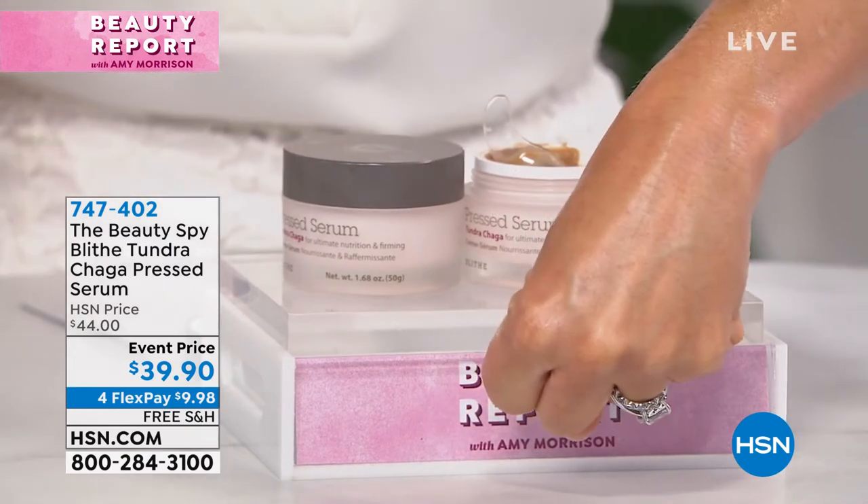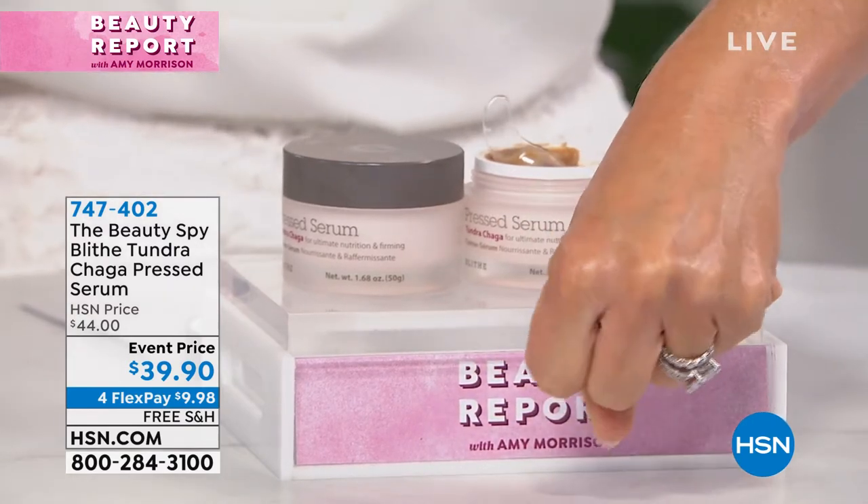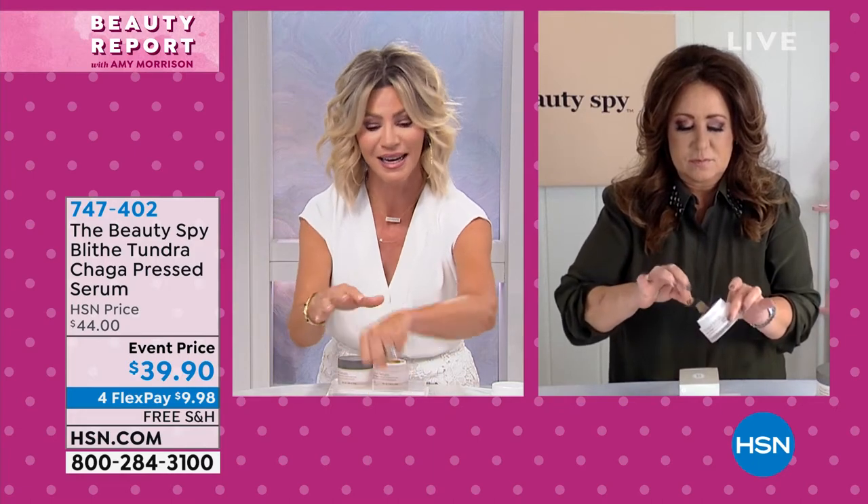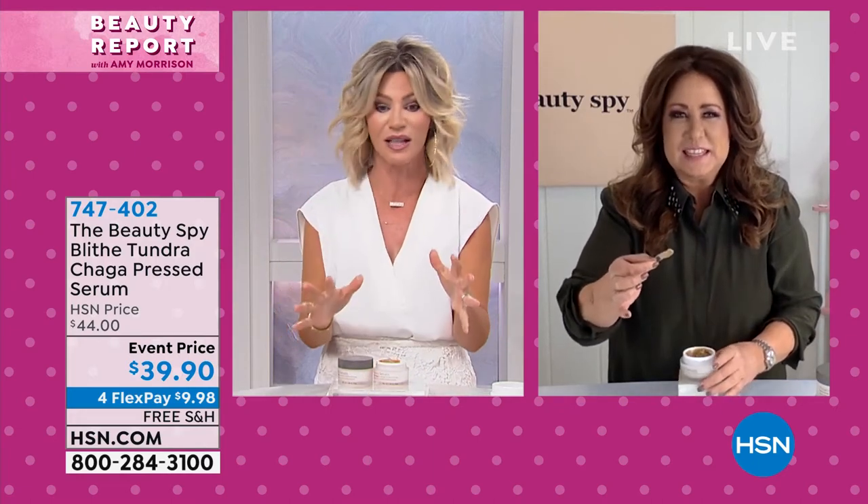Look at your skin — the brightness is there, it's off the charts. You almost feel it working on your skin the way it kind of goes into the skin. It is decadent. There's nothing else like it.